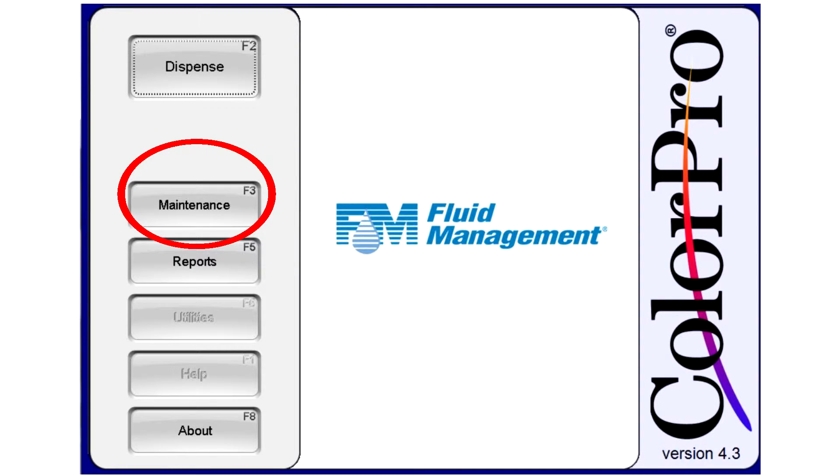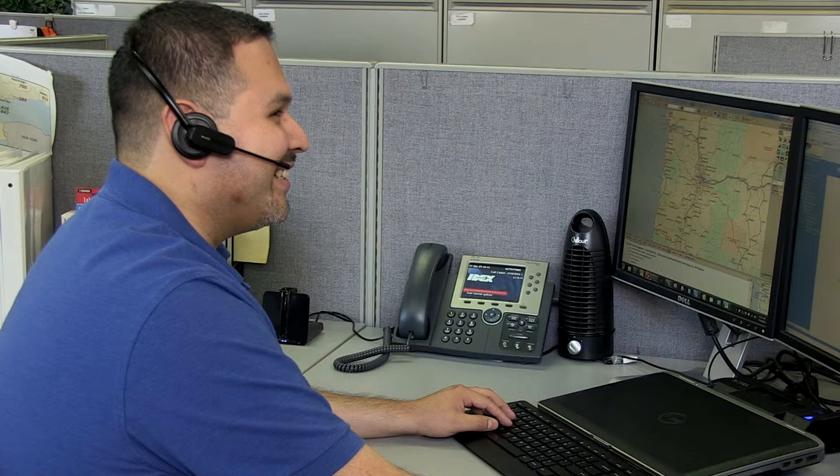Using the Internet, you can allow us remote access to your machine, helping to reduce downtime and maintenance costs. Fluid Management offers an extensive network of technicians in the US and Canada, with 25 factory technicians and over 200 authorized service technicians.